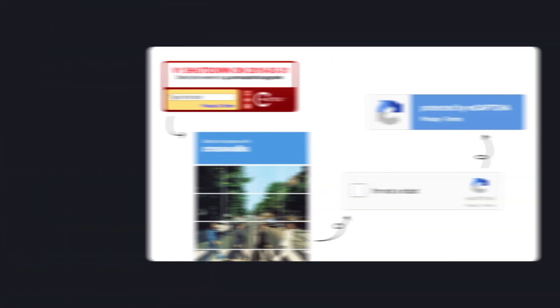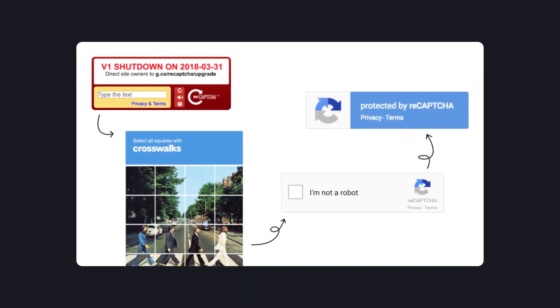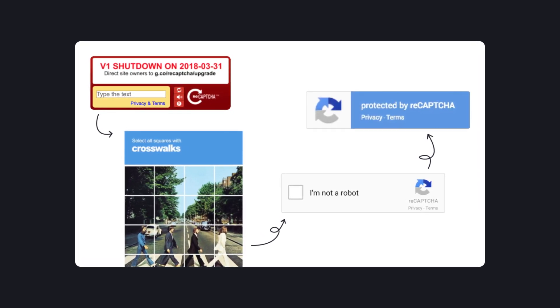Then Google presented its 'I'm not a robot' checkbox that gave us a sigh of relief. And as a final point, Google gave us noCAPTCHA reCAPTCHA, which makes you do literally nothing to prove you are human. Malicious bots don't necessarily watch cat videos on YouTube before their malicious business. So if Google AI believes your previous internet behavior appears to be human, it doesn't make you lift a finger. Only if Google is still unsure of your true nature will it make you solve a CAPTCHA as an additional security measure.